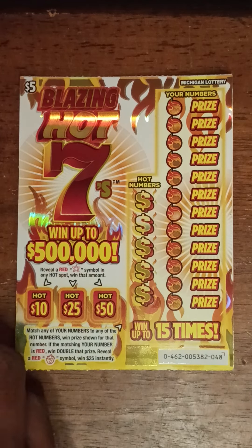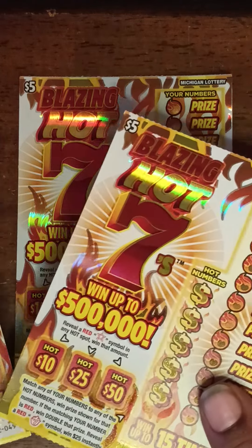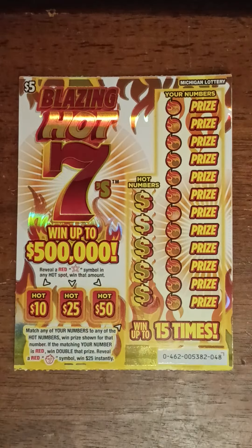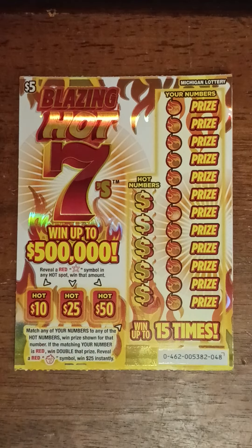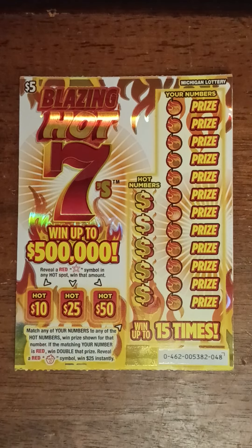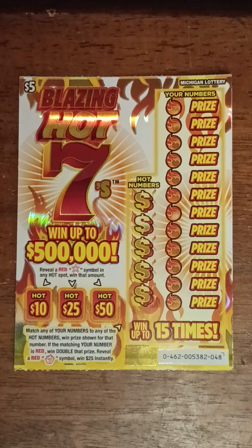Today I bought three of the Blazin' Hot 7s — tickets 48, 49, and 50. The rules of this game: reveal a red star in any of those spots — the Hot 10, Hot 25, or Hot 50 — and win that prize instantly. Match any of your numbers to any Hot numbers and win that prize shown. If the matching number is red, win double that prize. Reveal a red 7 symbol and win $25 instantly.